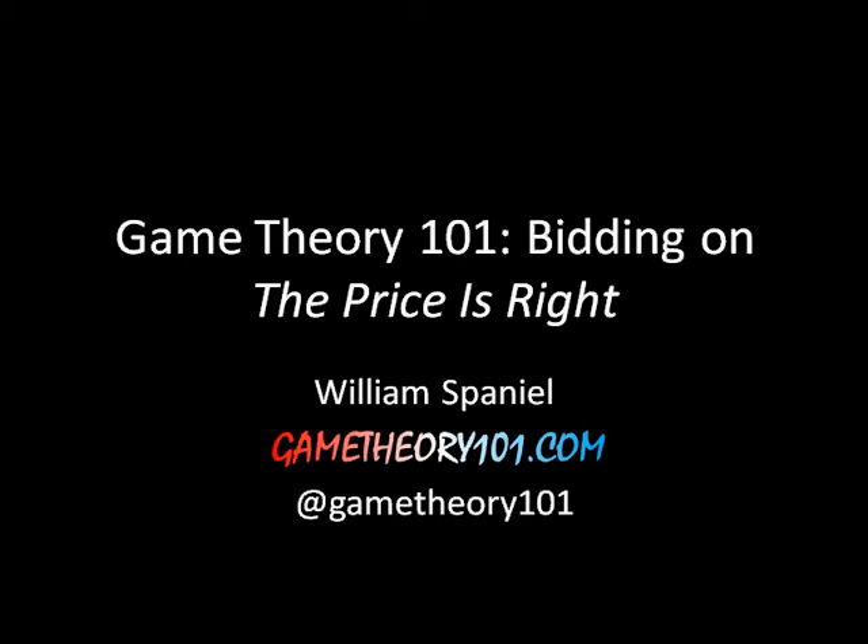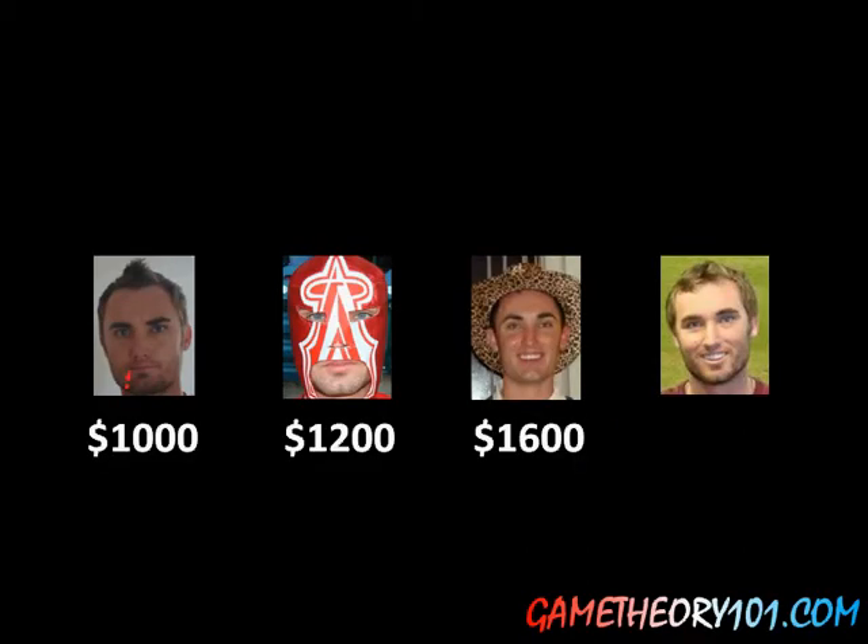Hi, I'm William Spaniel. Let's learn some game theory. Today we're going to talk about optimal bidding on The Price is Right. The reason I'm doing this is because earlier today I saw the following situation in bidder's row. The first bidder had bid $1,000, the second bidder had bid $1,200, the third bidder had bid $1,600, and it was the fourth and final guy's turn to make a decision — and he made a silly choice.